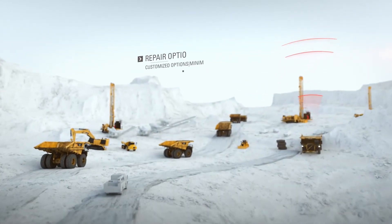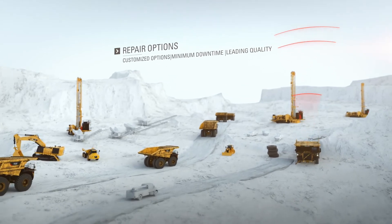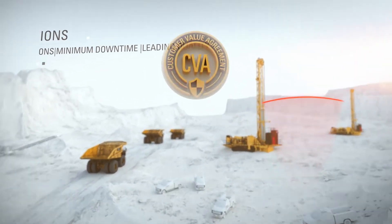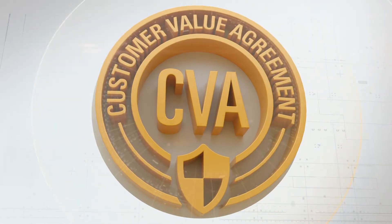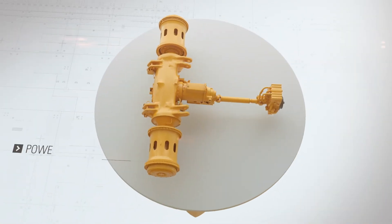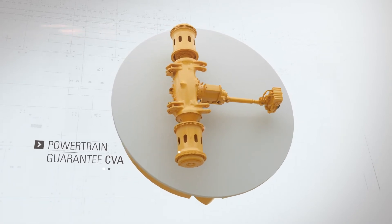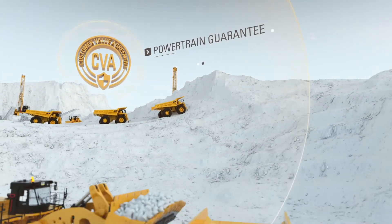And when the inevitable repair comes, your dealer offers flexible solutions to match the needs of your business and operation. You can even put protection on a contract with the powertrain guarantee CVA, providing planning protection and assurance beyond your standard machine warranty — so you don't just hope for target component life, it's guaranteed.